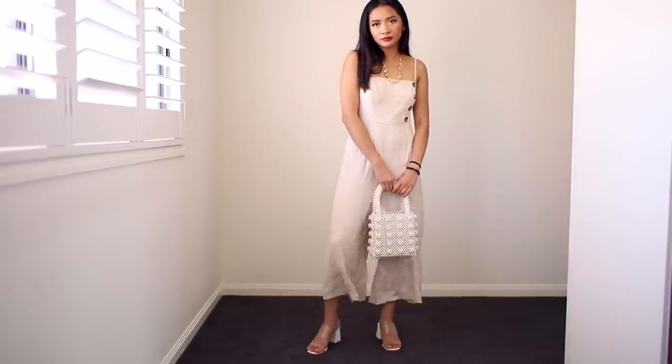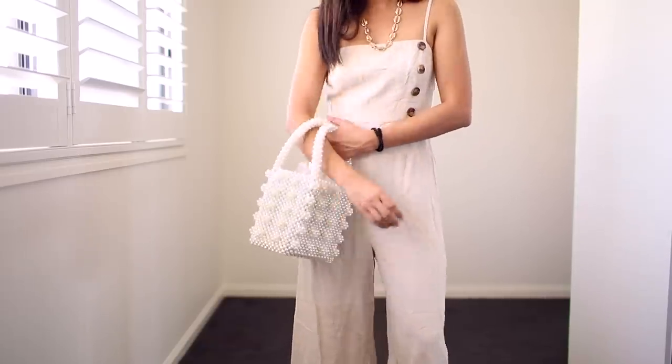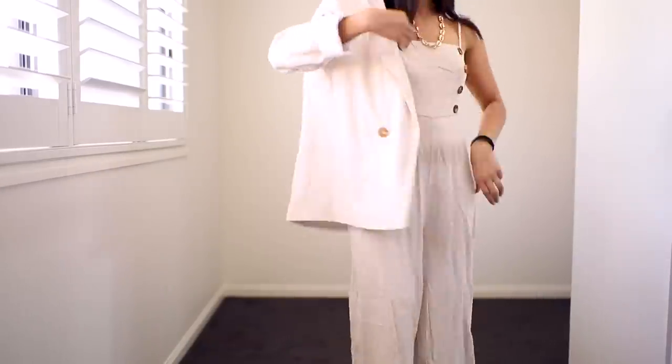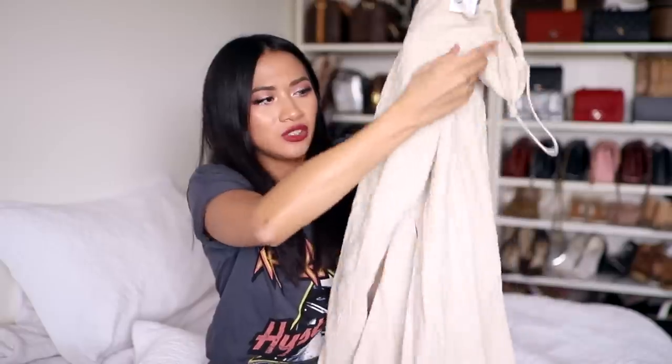It's high-waisted with culottes at the bottom. I think this is super cute worn with a white t-shirt underneath, maybe a sun hat and a little basket bag — that's adorable. I think it's a really cute piece you could layer if you wanted to. I had to have it because I don't have anything like this and I just wanted to wear more easy-going items during summer.